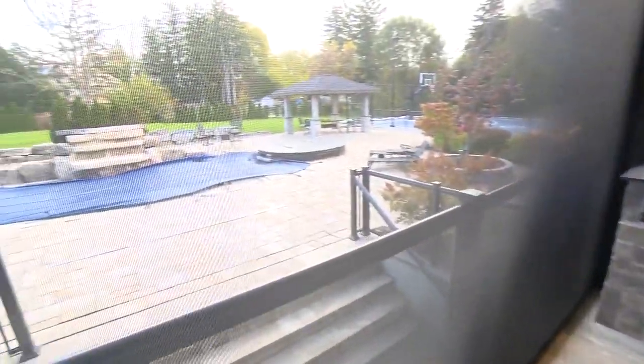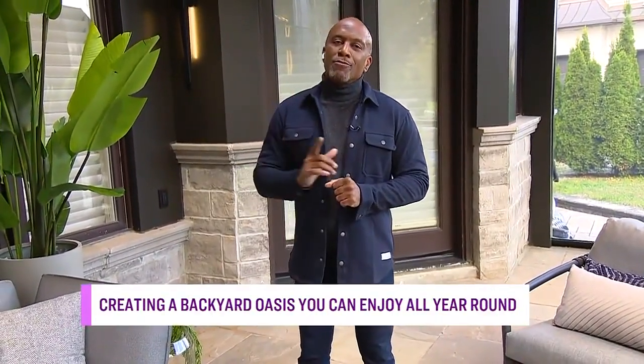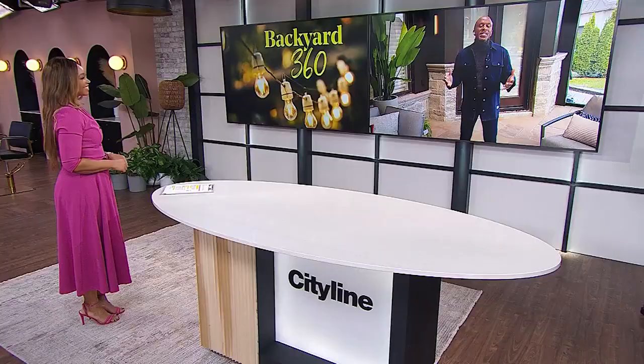Michael, it's beautiful. His client really wanted to make sure he can entertain his friends and family going into the cold weather. This client's basement was actually the first ever project Michael did on City Line, so it feels really nostalgic to be back here.